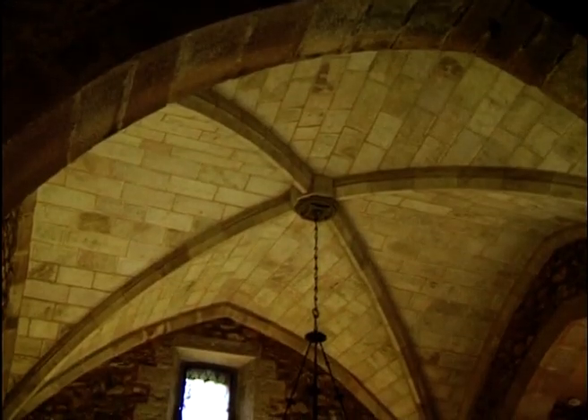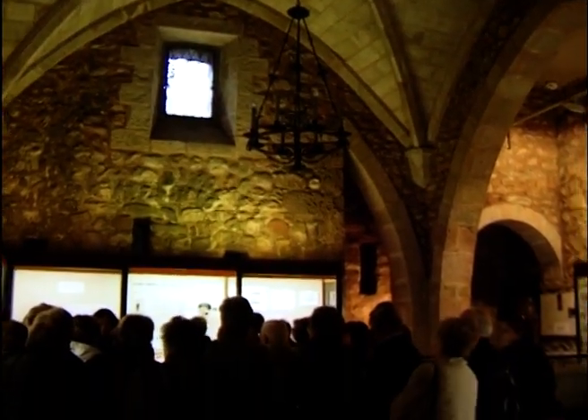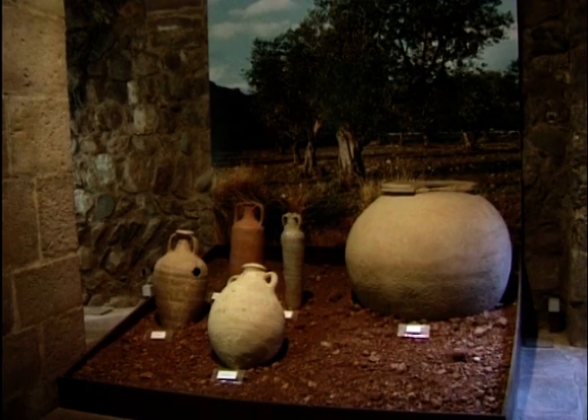La coberta de l'antiga sala capitular és amb arcs de creuaria i clau de volta. El Castell Cartoixa de Vallparadís va ser restaurat el 1959. Des d'aleshores s'ha utilitzat en funcions museístiques i avui és la seu principal del Museu de Terrassa.